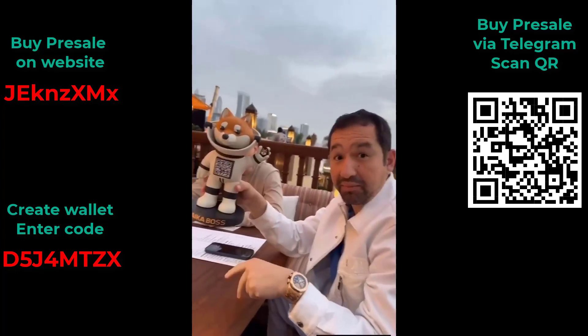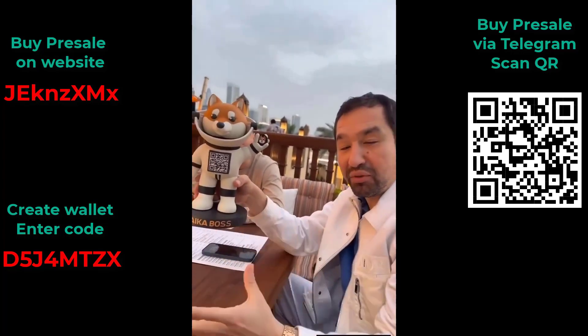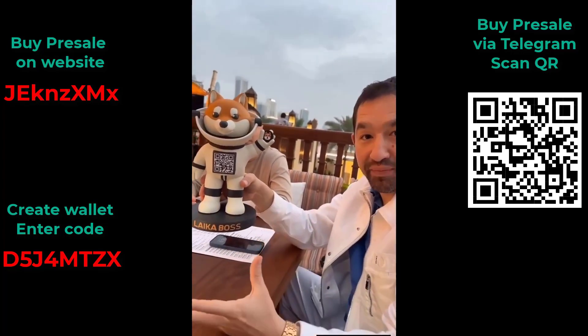Legendary founding team. Laika is led by a team of experienced blockchain and financial experts poised to take the project to new heights.